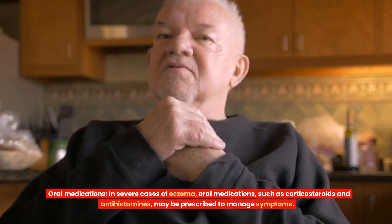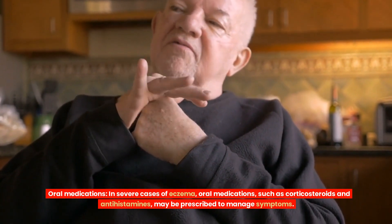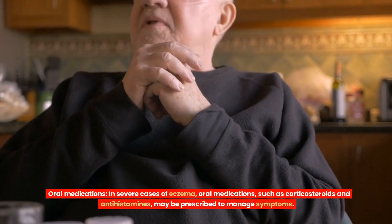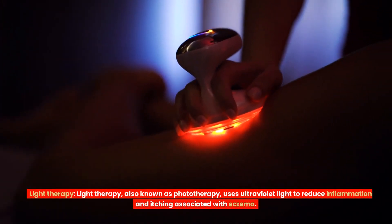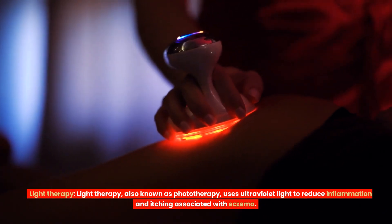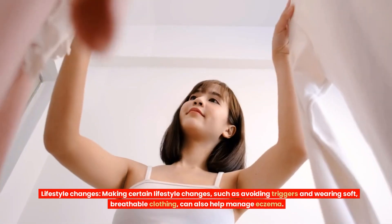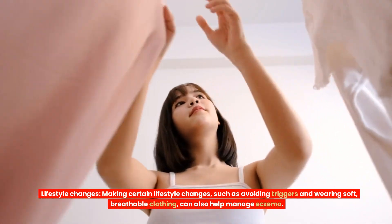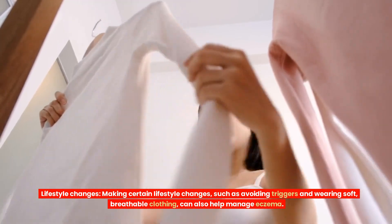Oral medications: in severe cases of eczema, oral medications such as corticosteroids and antihistamines may be prescribed to manage symptoms. Light therapy, also known as phototherapy, uses ultraviolet light to reduce inflammation and itching associated with eczema. Lifestyle changes such as avoiding triggers and wearing soft, breathable clothing can also help manage eczema.